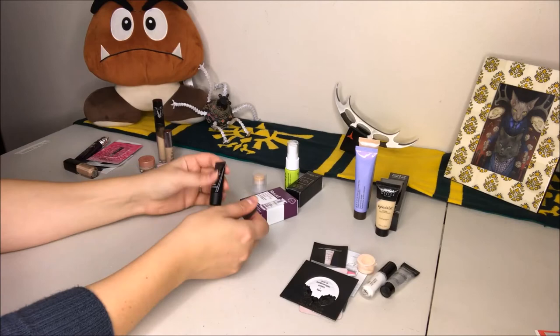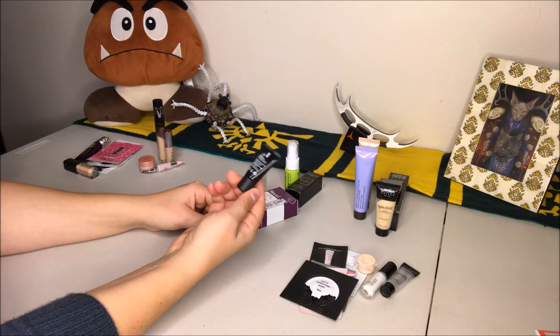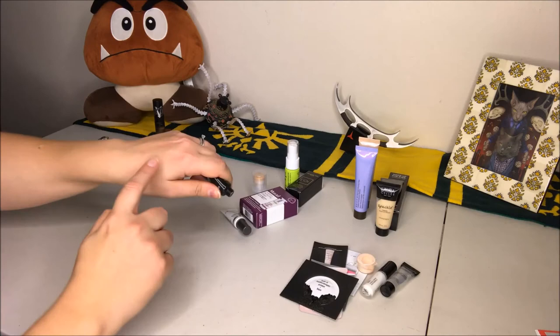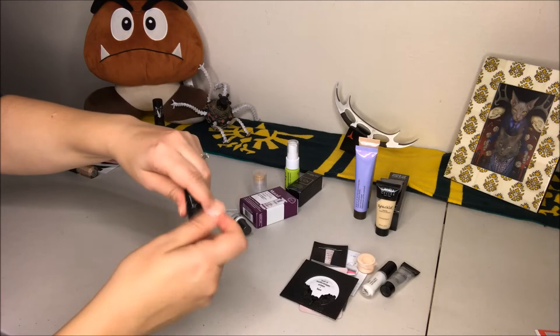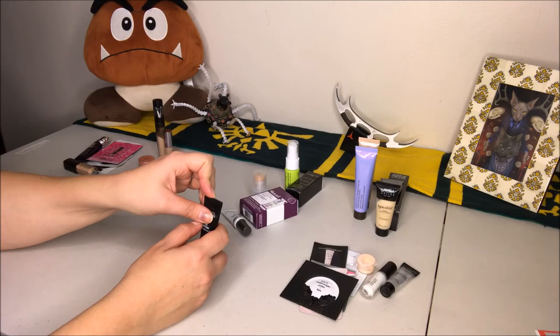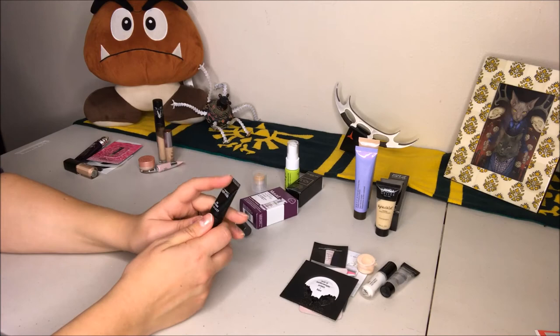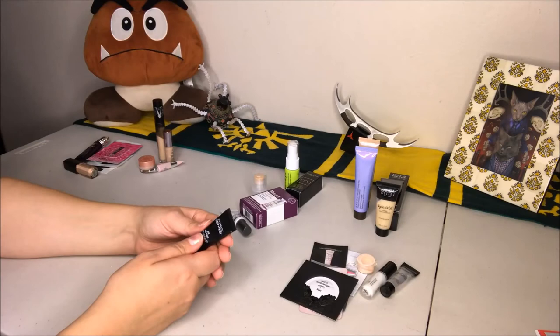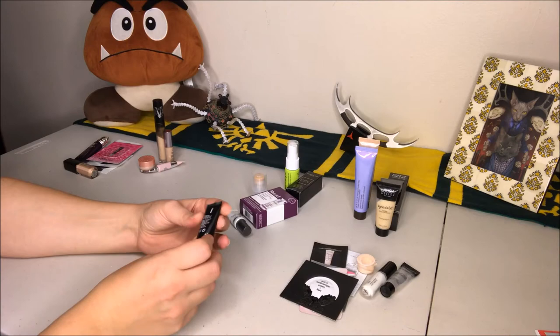We have the MAC Prep and Prime Skin Base Visage — a mini I got from the MAC website. This primer is fine, but my biggest issue is it has glitter in it. It doesn't look like it at first — you have to massage it in and wait for it to dry — but the amount of glitter is just not a good look for me unless I'm going for a radiant shine. I prefer to keep my shimmer more localized rather than all over my entire face. I don't think it improves the wear of my makeup, so I'm just going to commit to using this up.